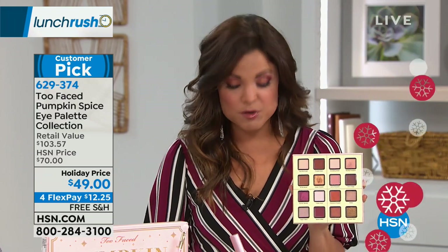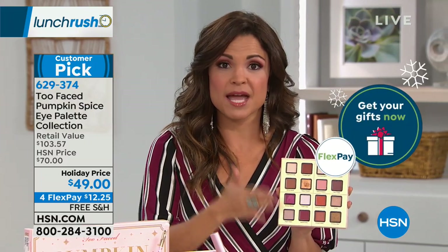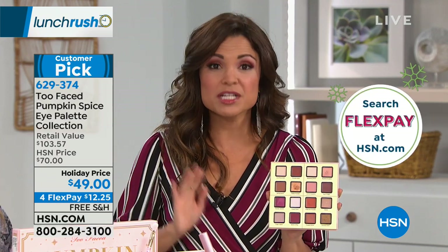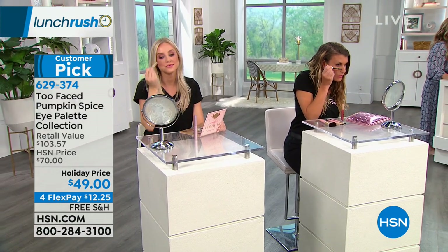Flex payment is for everybody — there's nothing special you have to do, you don't sign up for anything. Use your regular debit or credit card or PayPal, and it breaks up payments into even monthly installments. In this instance, your first payment would be $12.25. We'll ship it to you right away free shipping. If you're picking this up as a gift, we have extended holiday returns through the end of January next year.